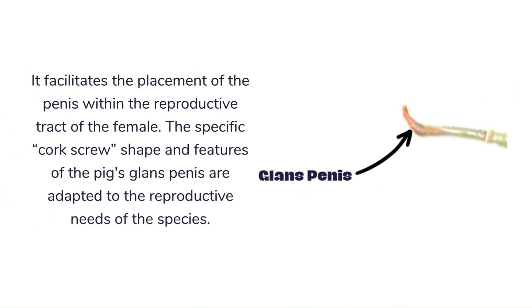Lastly, the glans penis facilitates the placement of the penis within the reproductive tract of the female. The specific corkscrew shape and features of the pig's glans penis are adapted to the reproductive needs of the species.